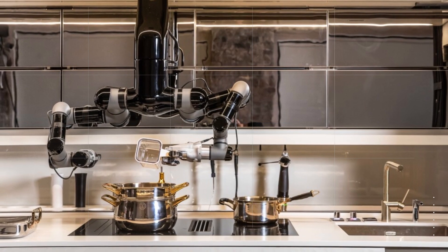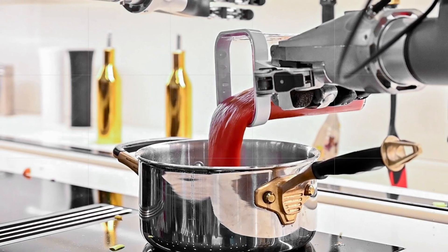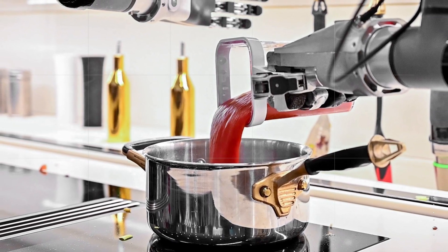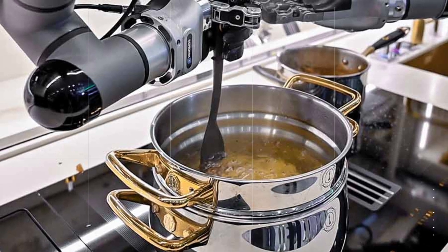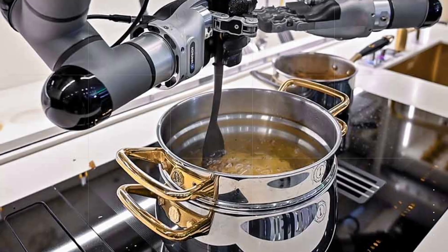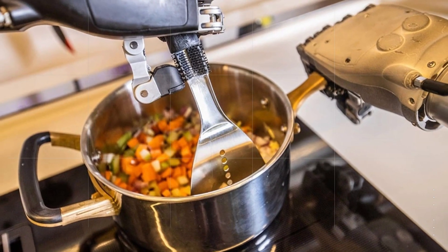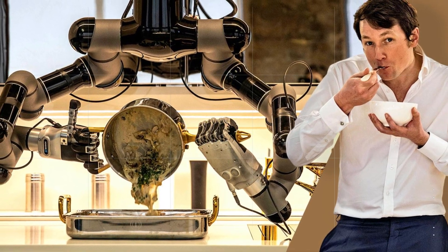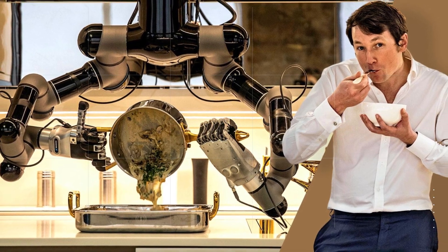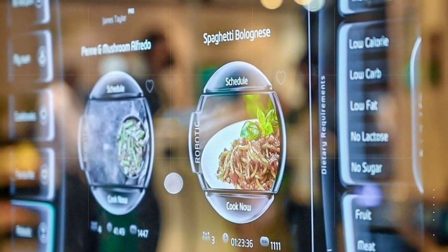Robot 10: Moley Robotics. Last but not least, we have Moley Robotics. This robot is designed to be a fully automated kitchen that can cook a variety of dishes. It's equipped with advanced sensors and cameras that allow it to recognize ingredients and cook them in a variety of ways. It's designed to save time and effort for people who don't have the time or inclination to cook. Moley Robotics is equipped with two robotic arms that can mimic the movements of human chefs, allowing it to prepare complex dishes with ease. It also comes with a range of pre-programmed recipes, making it easy for anyone to use.